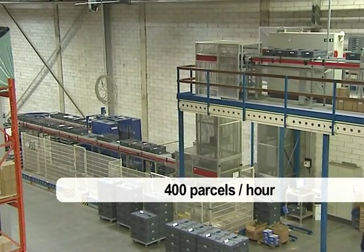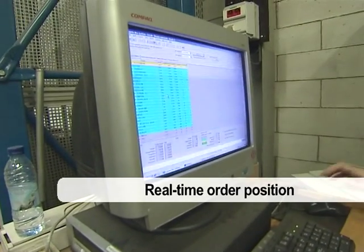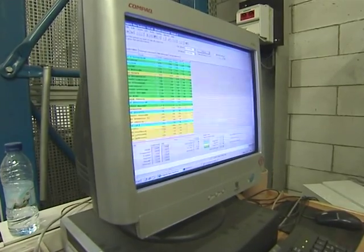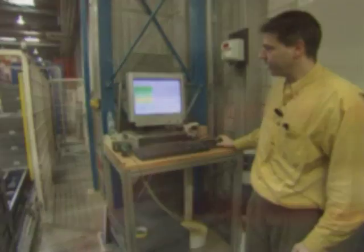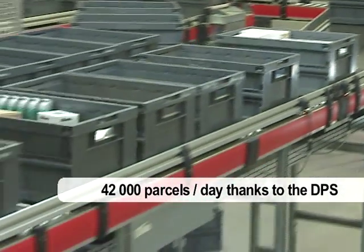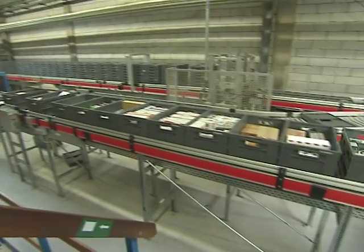Here we produce 400 parcels an hour. At any time, you can take stock of all orders thanks to Gold. On this computer, you can see the list of shops where deliveries need to be made. Blue means picking in progress, yellow means it's finished but the bins are still in the stations, and green means the bins are ready and have left the picking stations. Every day, 42,000 parcels are prepared thanks to the DPS. Once ready, the bins are transported for delivery, going past the bins coming in on their way to the repacking or picking stations.